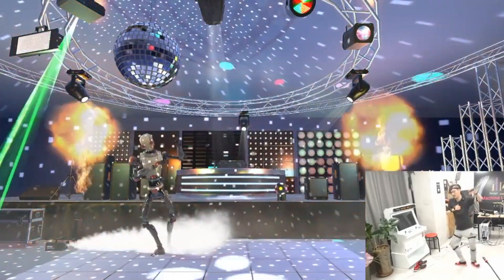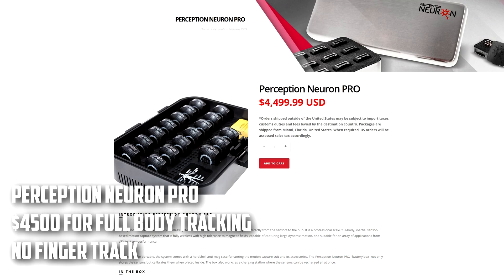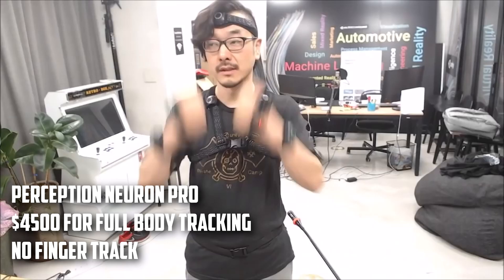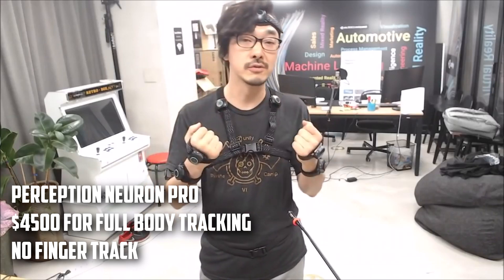The fifth motion data capture suit is called Perception Neuron PRO, which costs $4,500. Up until a week ago, it was Perception Neuron's top offering. It's wireless and has quick setup times compared to the previous version, but the big downside is that it doesn't have finger tracking, and you cannot use the new Studio glove with it.